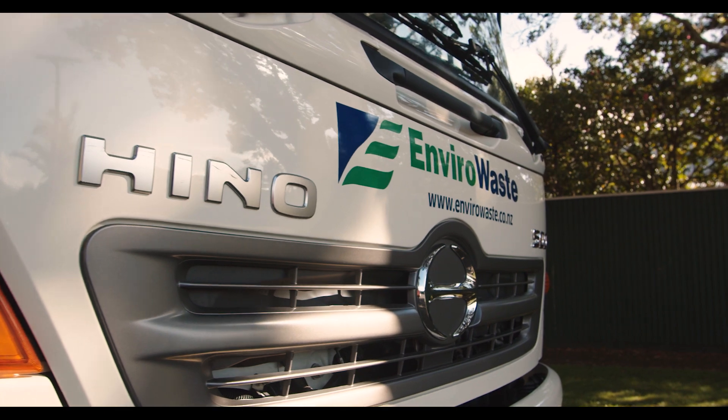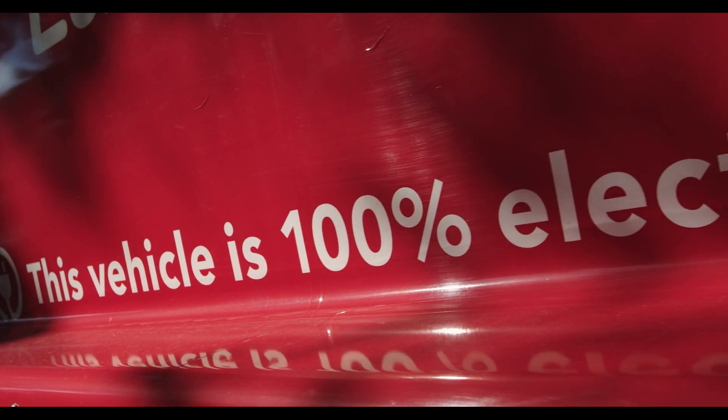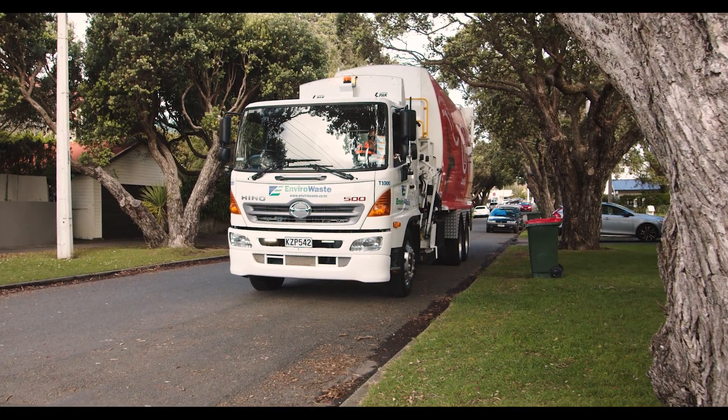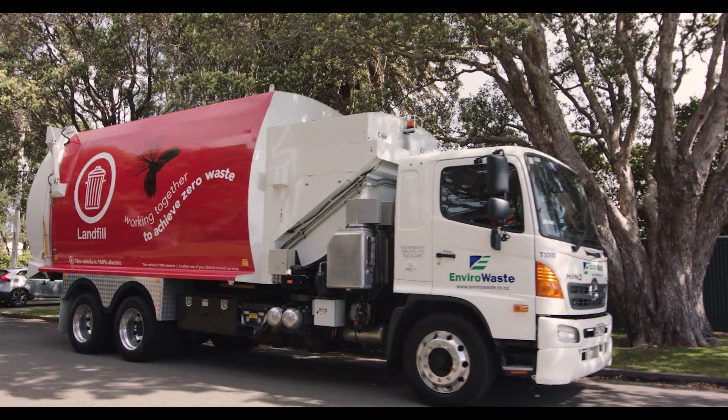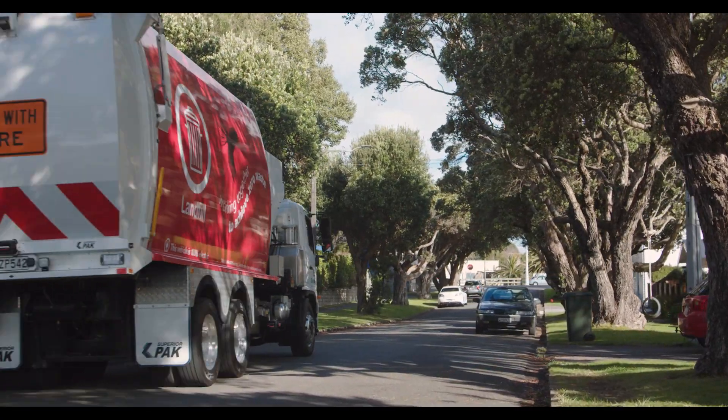Every electric vehicle that replaces a fossil fuel vehicle provides a positive environmental impact, and this is yet another step for EnviroNZ in setting the benchmark for environmental services against which other organisations will come to measure themselves.